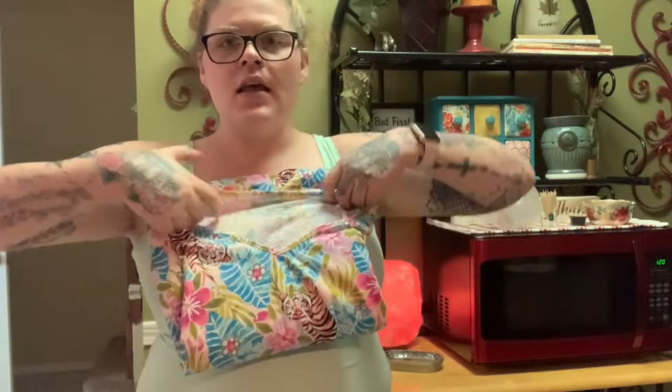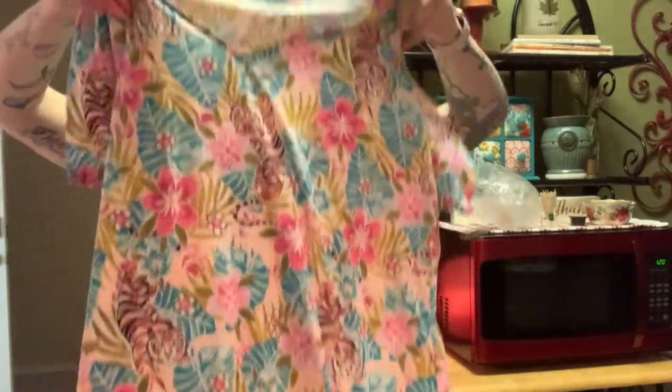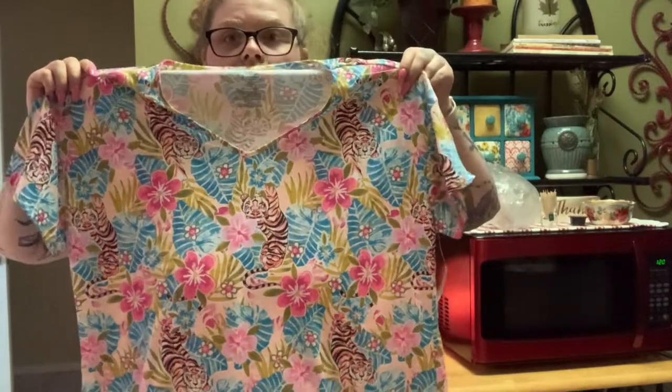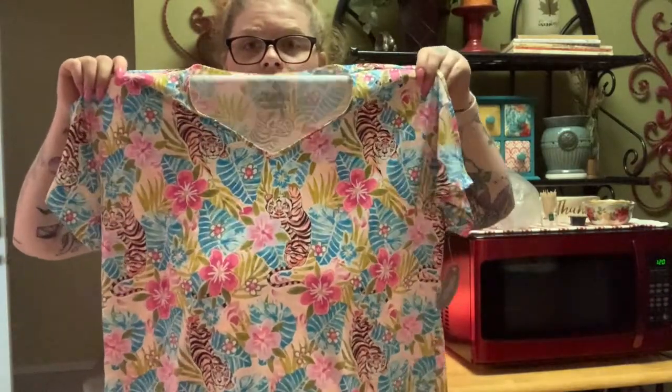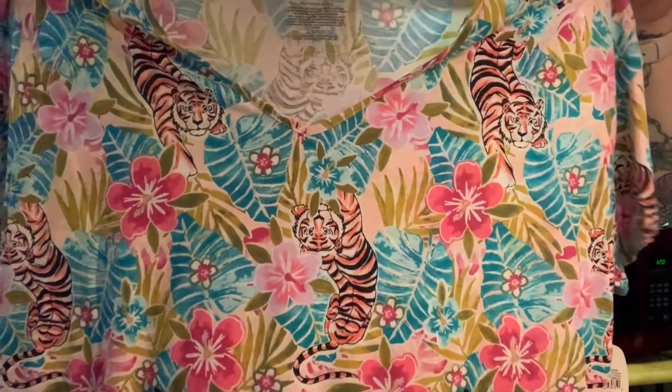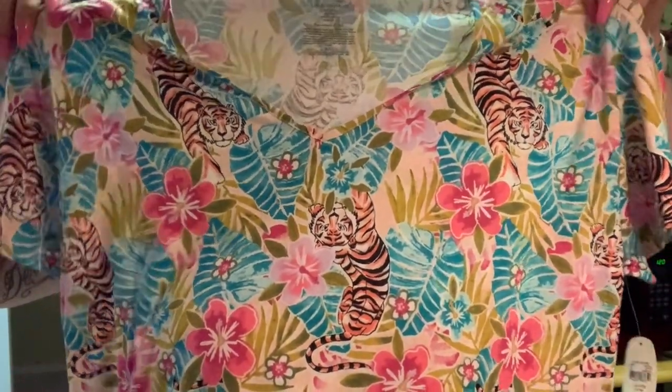The next thing I got — I thought this was super cute — I love big nightgowns. Even though this is going to be pretty big on me, I really like how loose they fit. It has this leopard, flowers, tigers-and-flowers pattern — just a tropical vibe, you know, for when it's dreary out and you want to feel some kind of way.